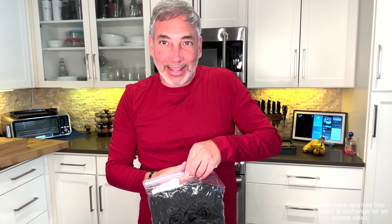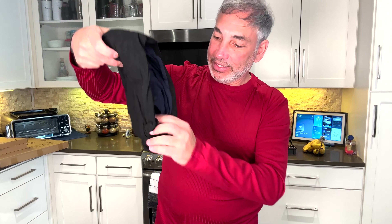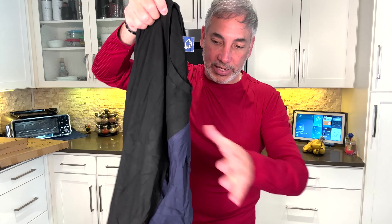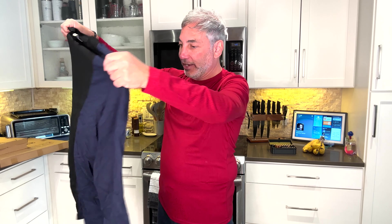Hey everybody, it's Neil. I got this shirt here — it says it's purplish blue and size large. It's by Ardy, and it's a little bit wrinkly, but it's like a thick t-shirt, really nice quality.